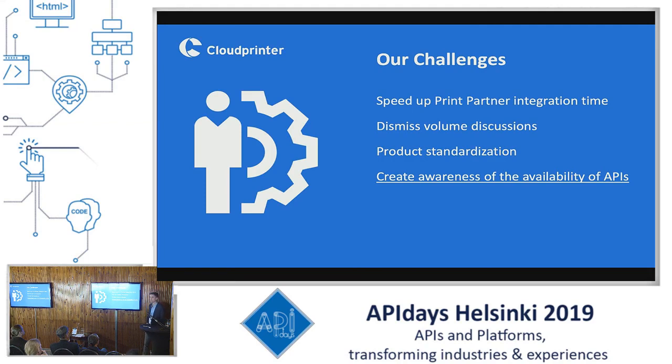So we want to dismiss volume discussions and integrate as many people as possible. We also want to get rid of product standards so that we can serve all different kinds of customers. And last but not least, we have a challenge creating awareness of the availability of APIs. A lot of times I walked into printing facilities and sat with the board explaining our solution, and when they asked what it was, we said it was an API. Almost none of the time did they know what an API actually was. Once, one of the managers even thought we were talking about the Indian beer called IPA.